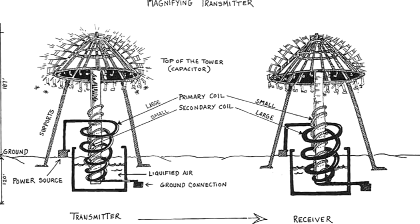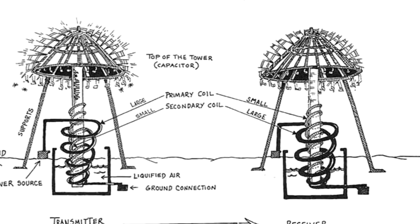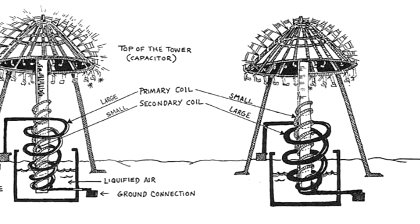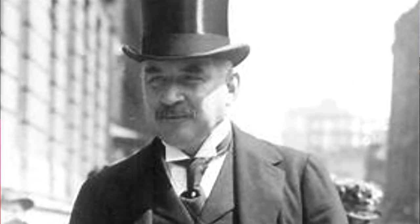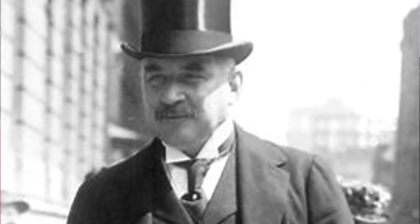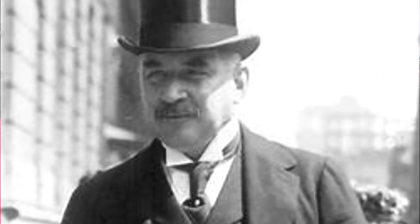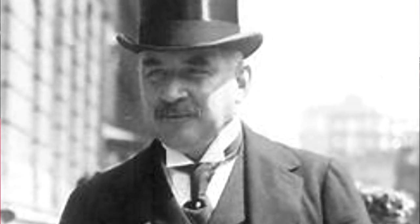The tower was built in Shoreham, New York in 1901 and designed for wireless power transmission. Tesla had already demonstrated wireless power transmission using small-scale models. The tower was more than half completed when the project's primary backer and financier JP Morgan pulled the funds, realizing people could tap into and use the wireless electricity without having to pay. Morgan wanted something with a meter on it so customers could be charged.